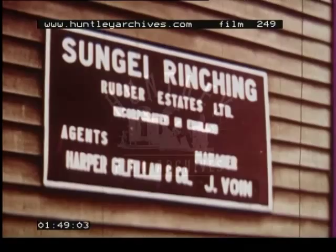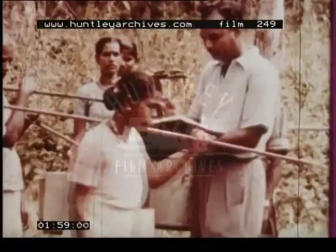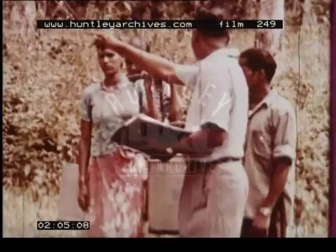These are Tamil women from southern India. Each of the thousands of trees must be tended daily, thus providing employment for people from over-populated neighbouring countries. Each morning, the women receive their instructions from the manager, who is also an Indian.